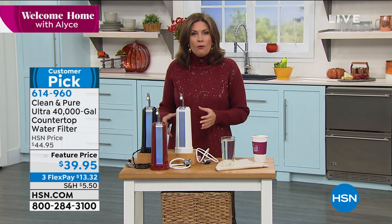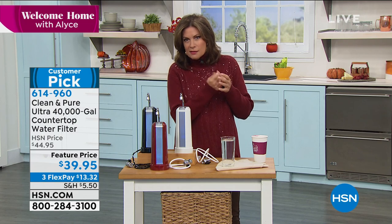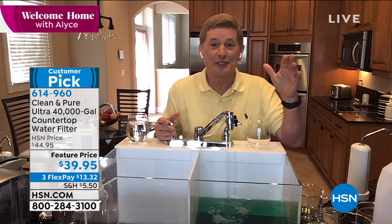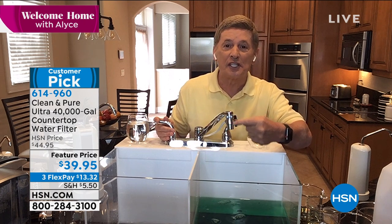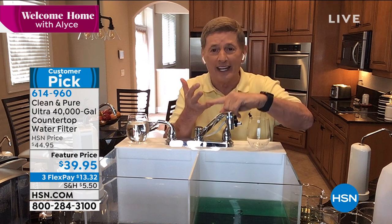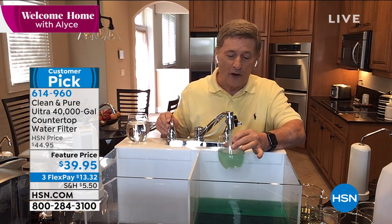Installation is incredibly easy — no tools needed. All you do is unscrew the existing part of your faucet, and then screw on the Clean and Pure. That's it. You can take this with you wherever you go — if you move, on vacation, on a trip, it doesn't matter. This can go with you. There is no other system like this anywhere in the world.